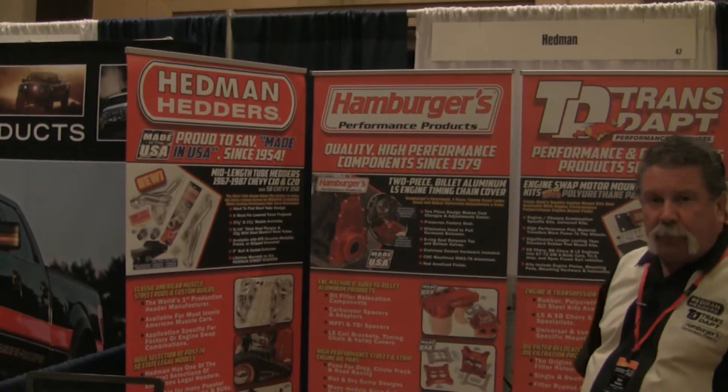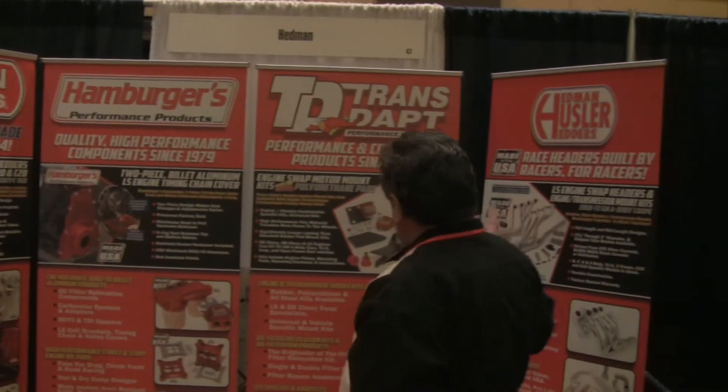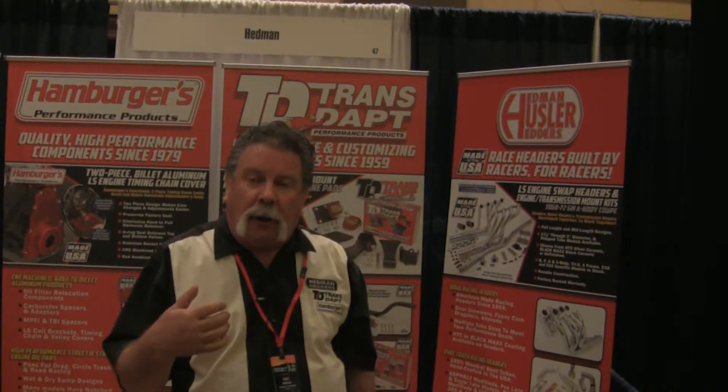Then we have Hamburgers Performance Products, Transtap, and Hedman Hustler Headers, which is our high-performance and race car division. Hedman Hustler Headers is based out of Alpharetta, Georgia, and all the rest of the brands are based out of Whittier in Southern California.